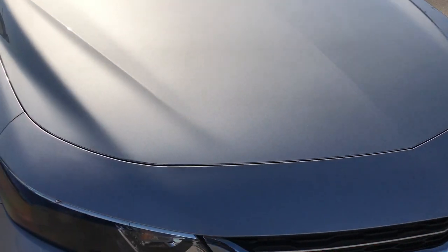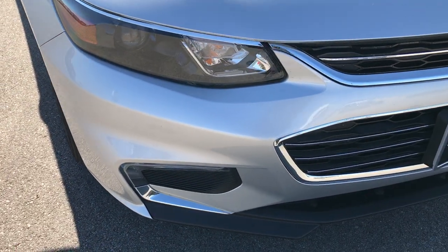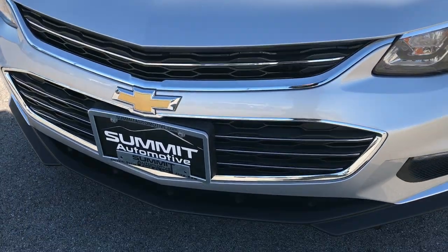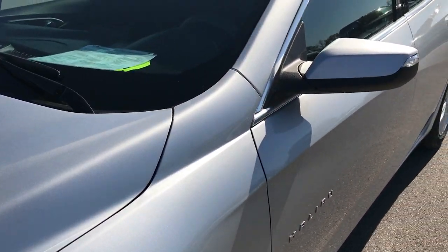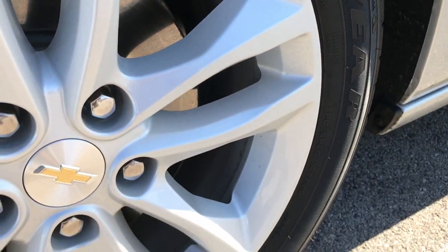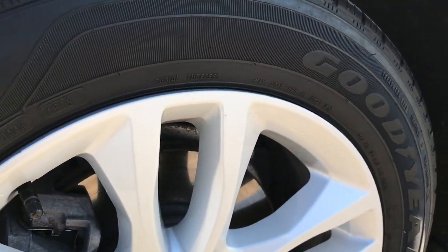This vehicle has the 1.5 liter turbocharged four cylinder motor which pumps out 160 horsepower. From this HD video you'll be able to tell that this car is extremely clean all the way around. We shoot all of our videos in 1080p, so if you have HD capabilities on your computer, tablet or smartphone device, turn them on now — it's like you're right here looking at the car with me.